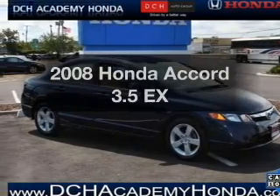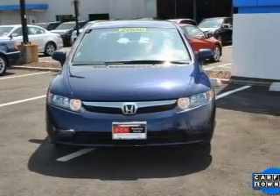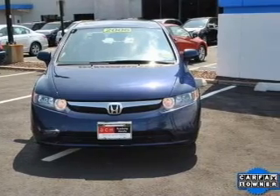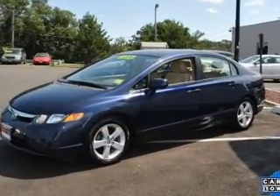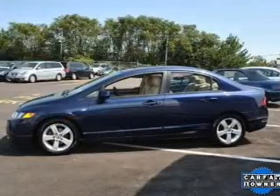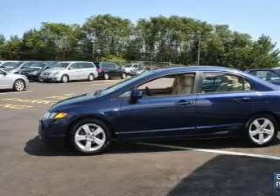Introducing the 2008 Honda Accord. If you're looking for an automobile with great attributes, look no further. With a solid 6-cylinder engine connected to a smooth shifting 5-speed automatic transmission, premium wheels lend a distinctive appearance. Anti-lock brakes help you bring your vehicle to a safe stop. Let the sunshine in with a sunroof.